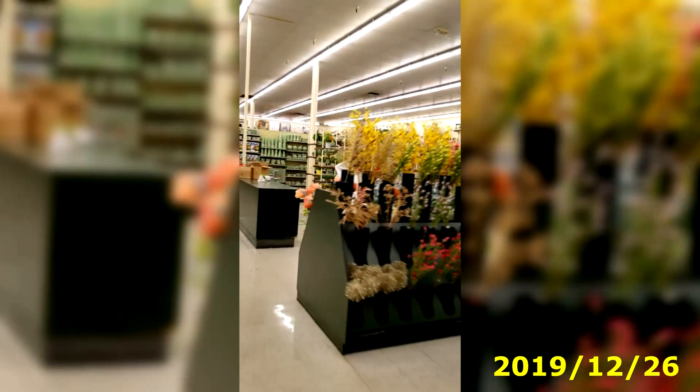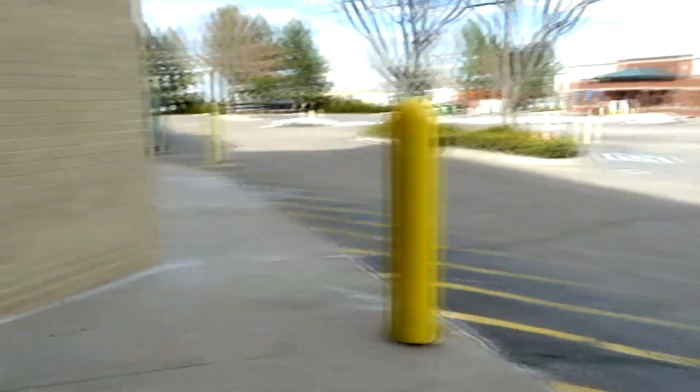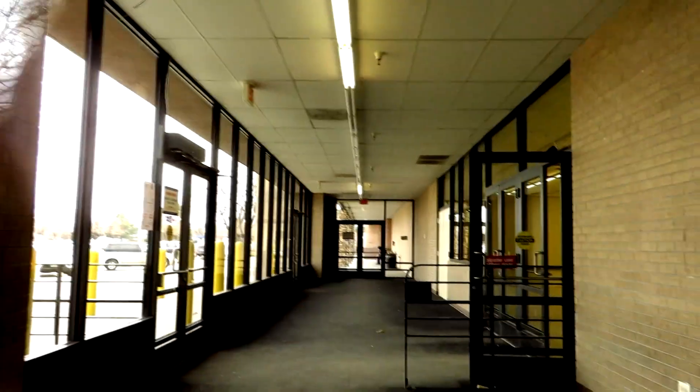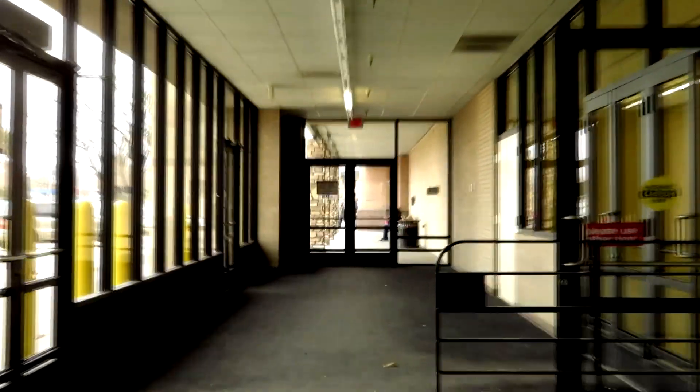Still got trees. An interesting note here — refunds on seasonal merchandise will be given at the current price and only when accompanied by the receipt. Here's a look into the side of this door. You can see all the way down, which is nice, though you can't really see in there too much. I actually did look up in there when this place was open.